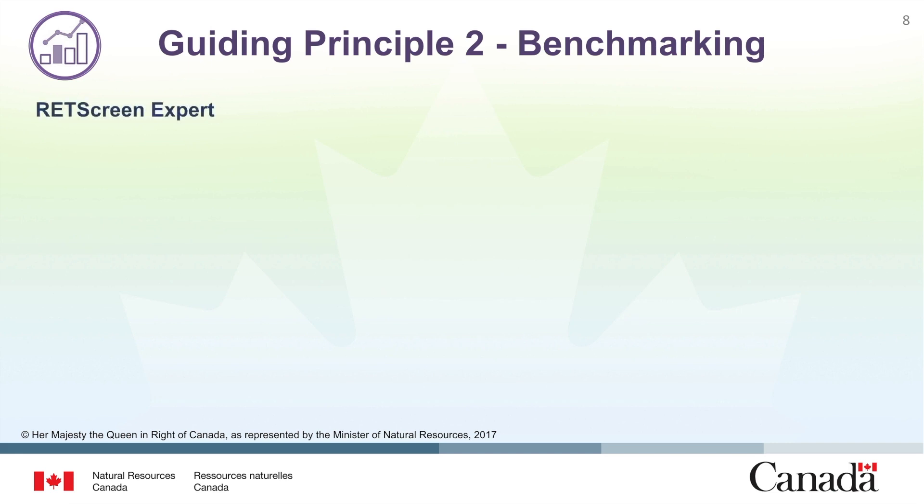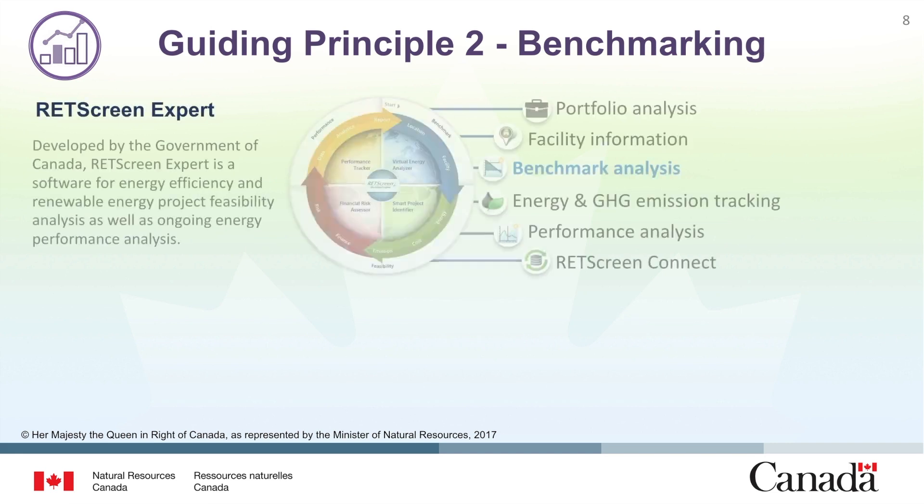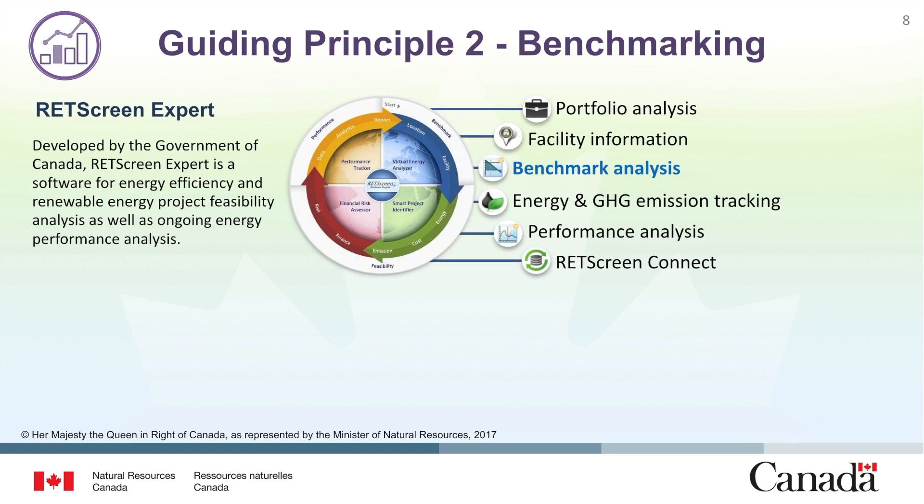Another tool that can be used for benchmarking purposes is RETScreen Expert. Developed by the Government of Canada, RETScreen Expert is a software for energy efficiency and renewable energy project feasibility analysis as well as ongoing energy analysis. This tool has many functions and can be used to perform portfolio-wide analysis, collect information on a facility, perform benchmarking analysis, track energy and greenhouse gas emissions, and for general performance analysis. This tool is used widely throughout government and industry.